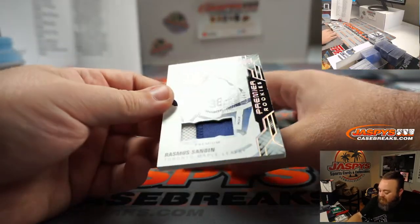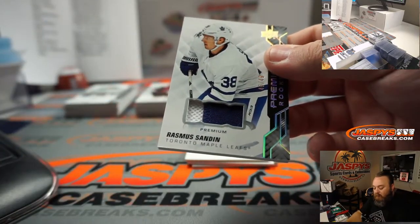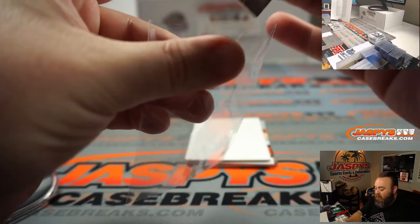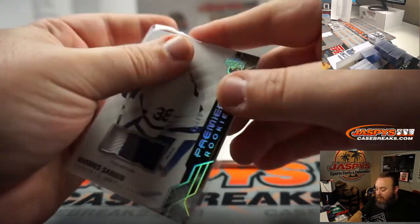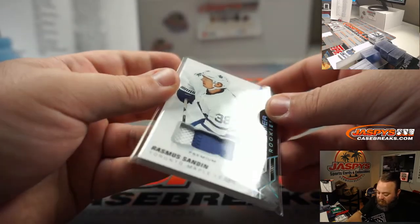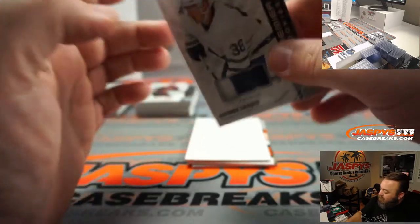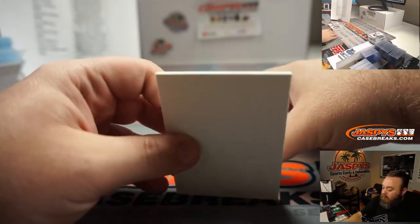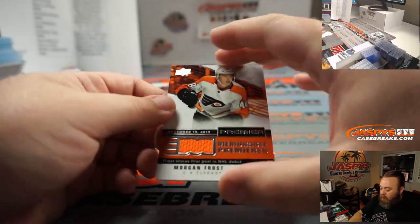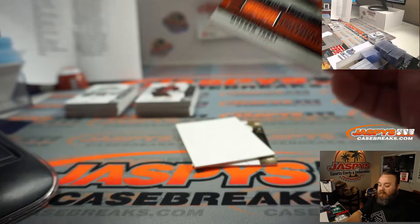Rasmus Sandin, 46 out of 49, Premier rookies patch, going to the Toronto Maple Leafs, which is a random number block, spot 6 — Nick Galvin. Memorable Premieres, Morgan Frost for the Philadelphia Flyers — Nicholas Delello.